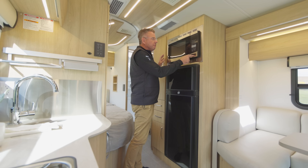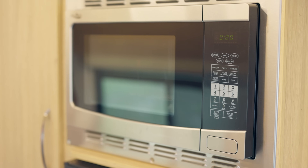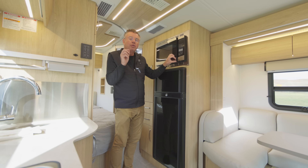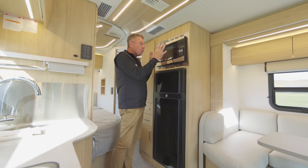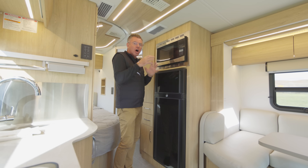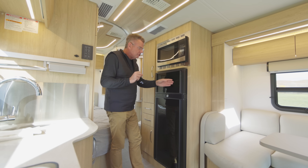Over on the other side of the galley, we have our convection microwave. It's a standard microwave and a convection, so you can bake with it as well. And remember, when you order the optional lithium battery package, we invert the microwave so you can warm things up, heat things off the batteries using your 2000 watt pure sine wave inverter. That's very smart.